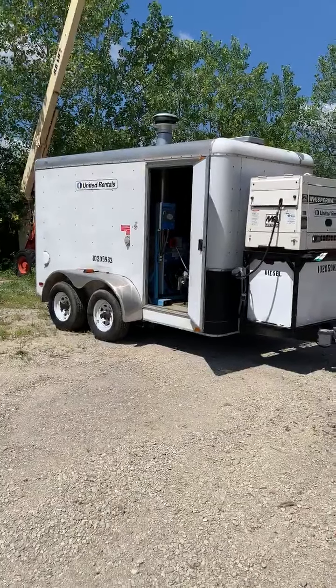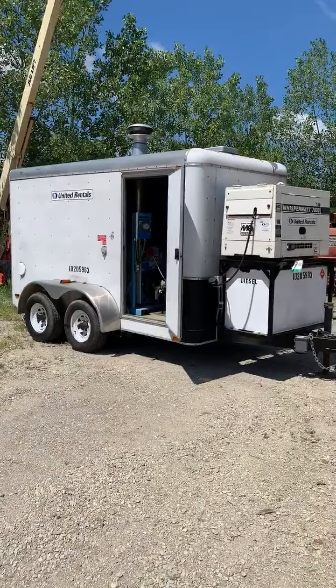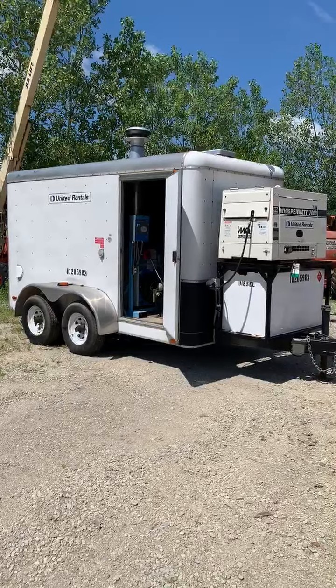Hello, this is Brian Smith coming to you from United Rentals, located at 22634 South Frontage Road West in Shanahan, Illinois.